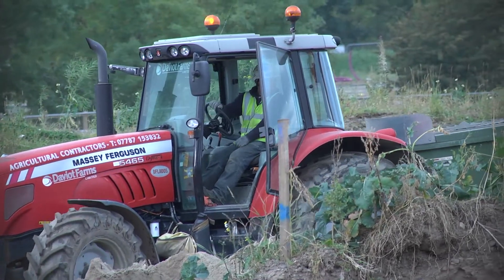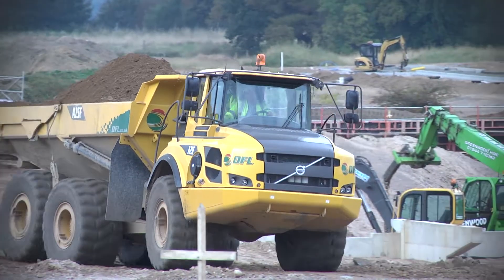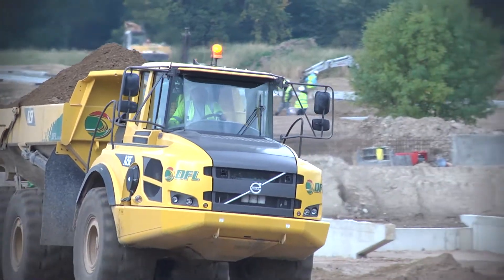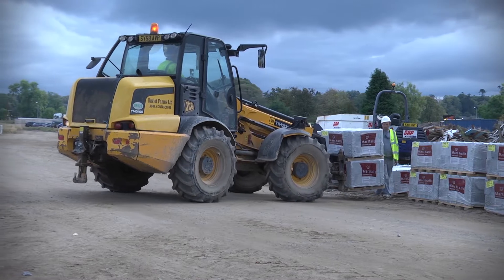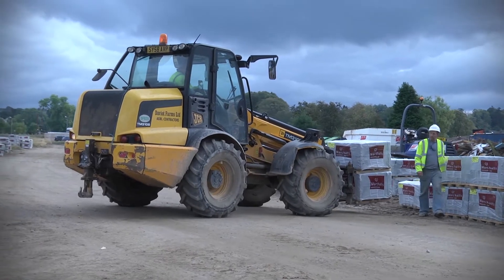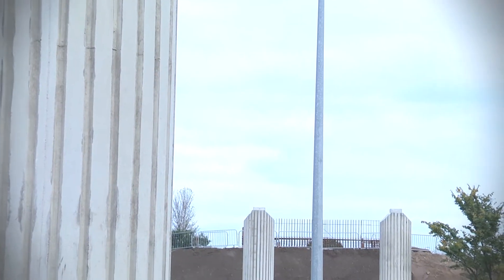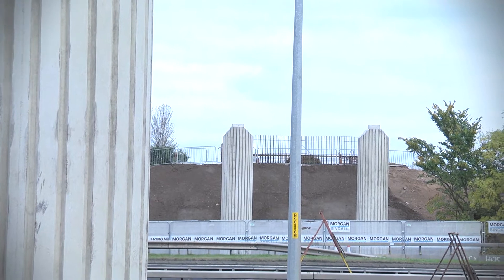On the Inverness Campus site, the foundations are in apart from the abutment base, which is a couple of weeks' work starting next week and will be complete in October. The A9 bridge itself has started to be fabricated off site by the specialists, and they will bring it to site during December and January for installation.